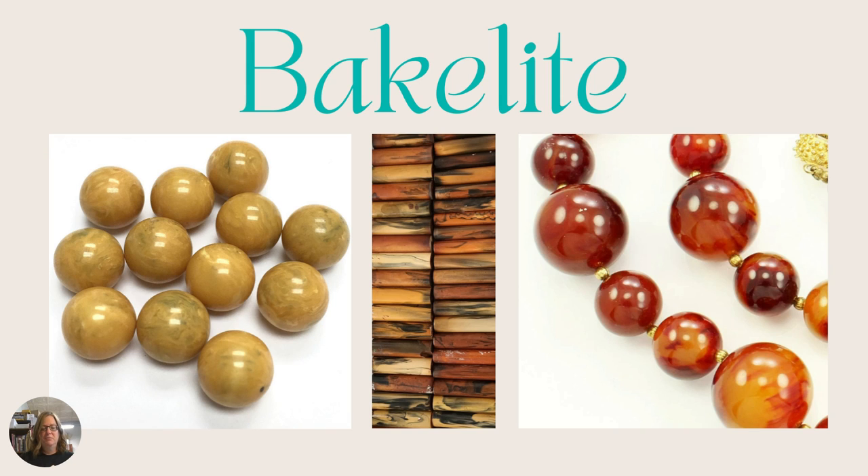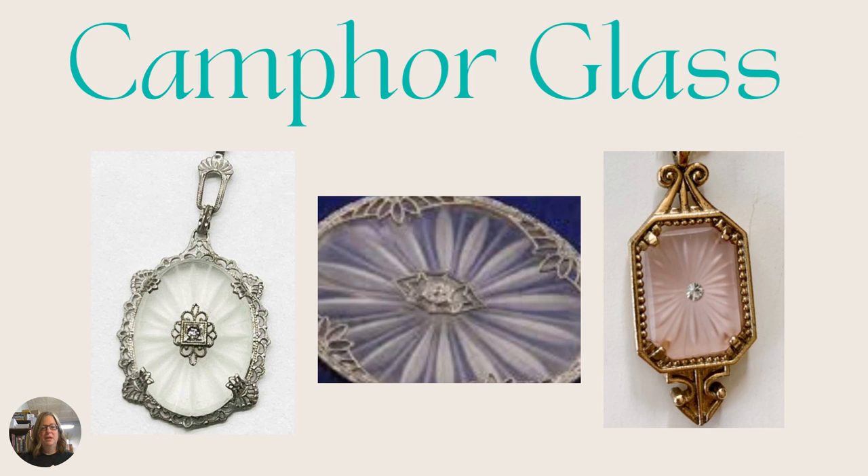Moving on, we have camphor glass. This is a glass that's been etched and you can see the little facets inside of it to give it a decorative touch. This was a popular glass during the Art Deco time and even earlier, from about the 1850s to the 1930s, and it came back again during the Art Deco revival at the end of the 1900s. It is usually a translucent glass so you can see that starburst effect, but it does come in some colors as you see the pink on the right.